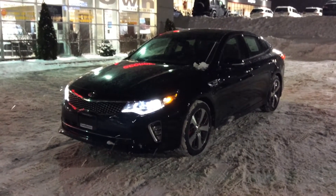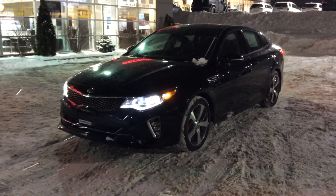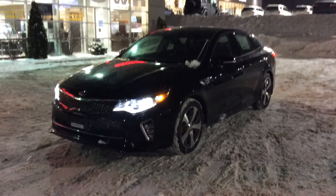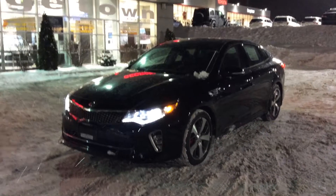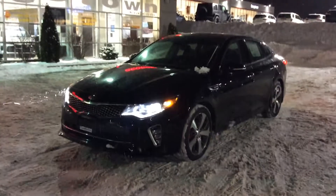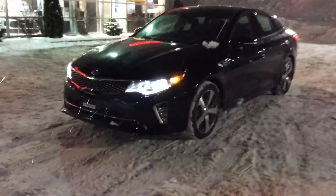This is Chris here from Georgetown Kia. Jasmine, we have the 2018 Kia Optima SX Turbo — such a gorgeous vehicle. It's sporty, it's quick, it has everything you're looking for and much much more.